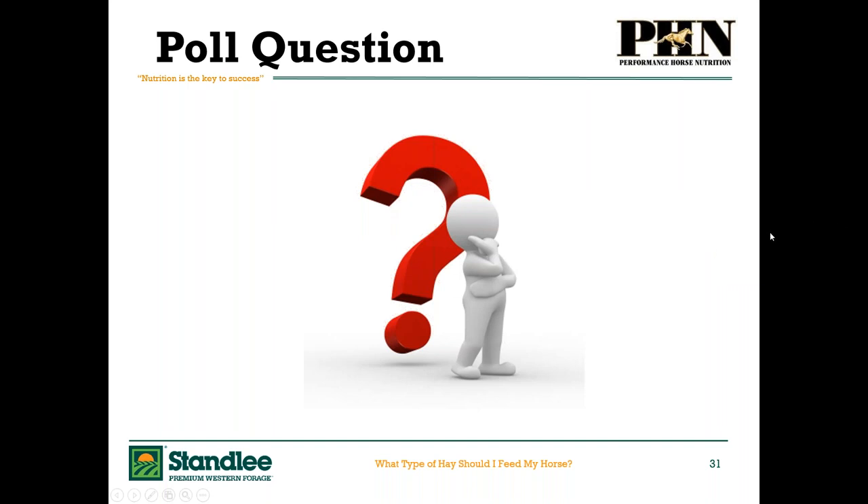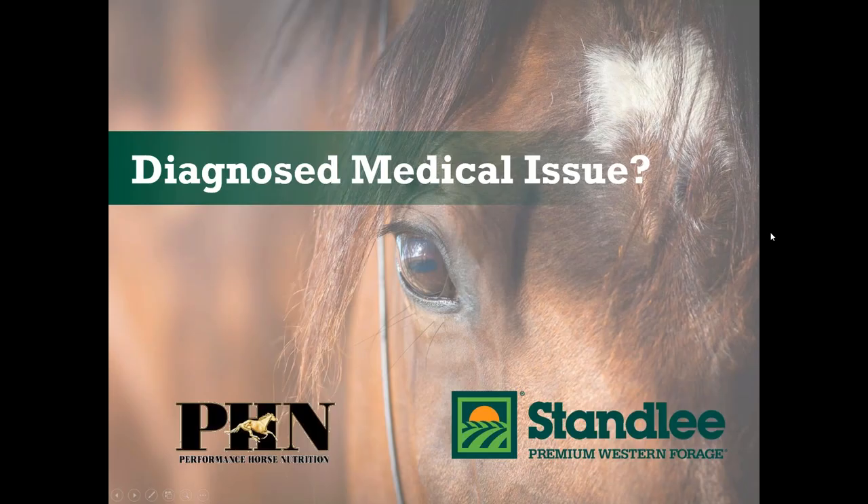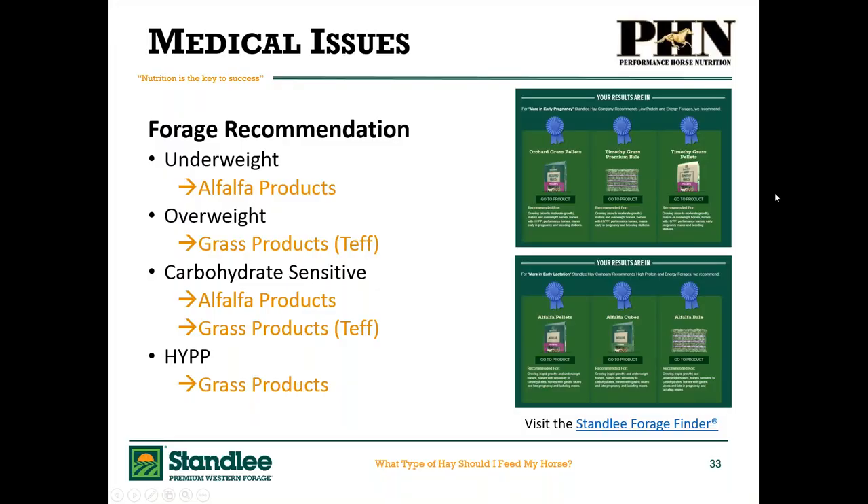Let's look at diagnosed medical issues and what we should be feeding. For gastric ulcers, if your horse is underweight, alfalfa products are recommended; overweight, grass products. For carbohydrate sensitivities — either alfalfa products if they're underweight, or Teff if overweight. For HYPP, we want to avoid any alfalfa-based products because of too much potassium, and lean towards grass-based products. Alfalfa and Teff are both low in sugars and starches; the difference is the energy level they provide.